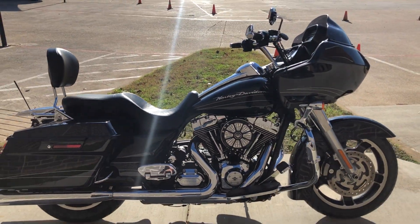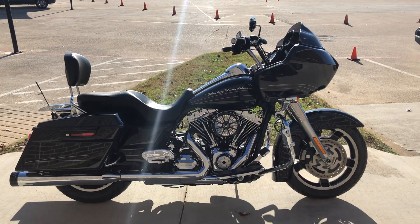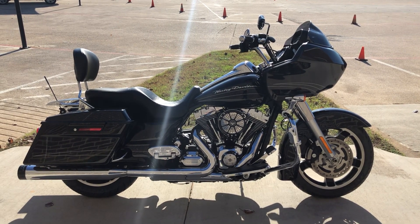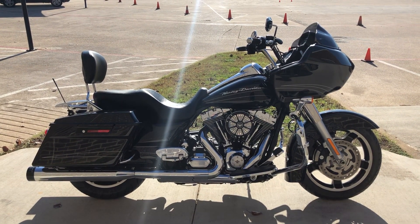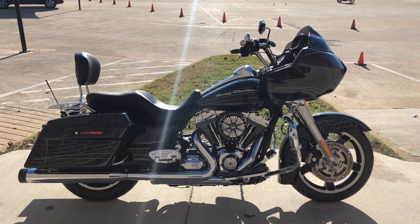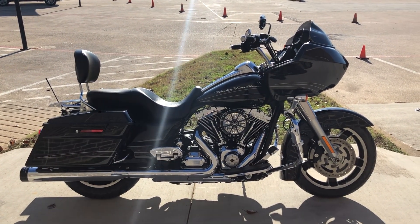If you'd like to know more about it, pick up the phone and give us a call. I've also got a full set of detailed pictures online at CleanHarleys.com. You can also view the rest of our inventory. We do have a full parts and service department. We offer finance and warranty options. We accept almost anything in on trade, and we ship and sell bikes worldwide. This is Rusty with American Motorcycle Trading Company in Bedford, Texas. The freedom to choose.